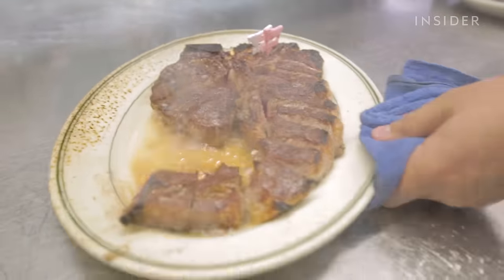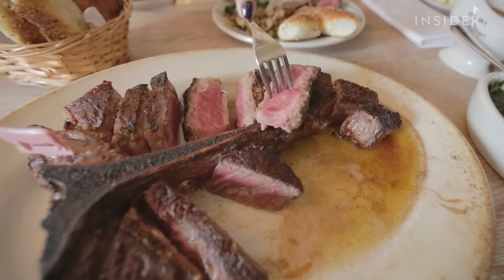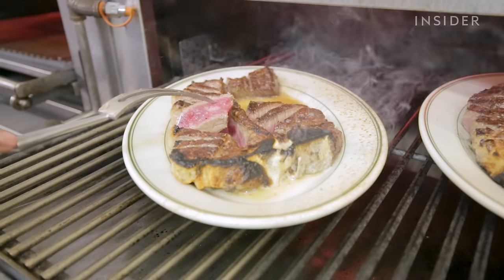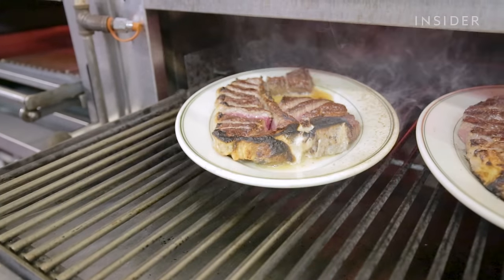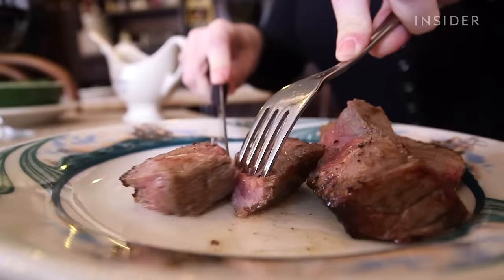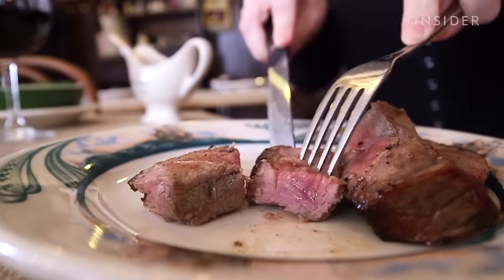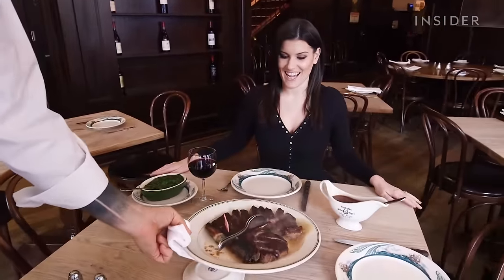In New York City's rapidly changing landscape, few restaurants can stand the test of time. So how has this legendary steakhouse survived for over 130 years? Hey guys, it's Spencer and we are here at Peter Luger's Steakhouse in Brooklyn, New York. If you're looking for the quintessential old-school New York City steakhouse experience, this is the spot.